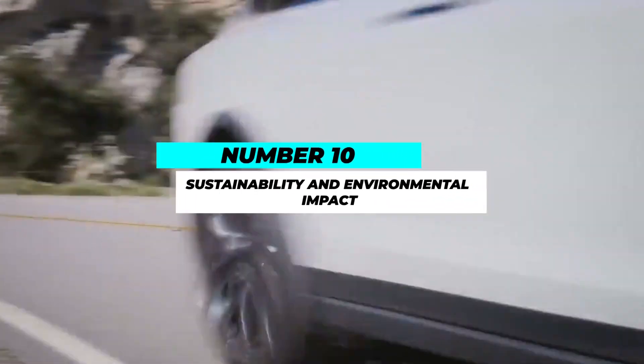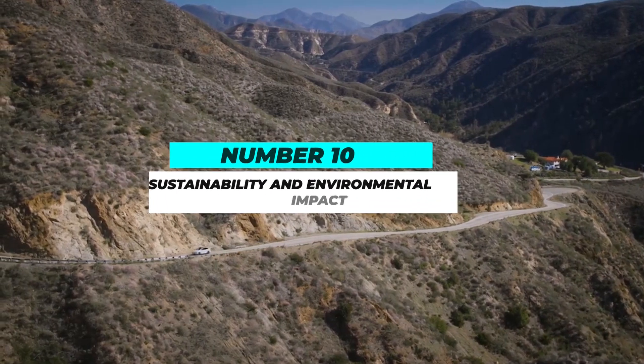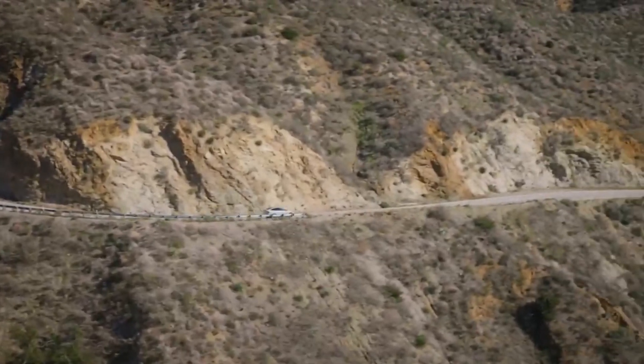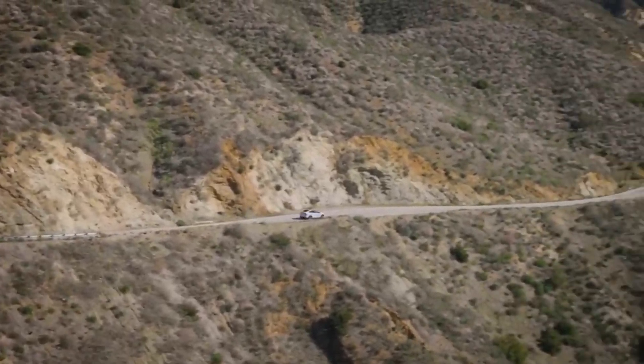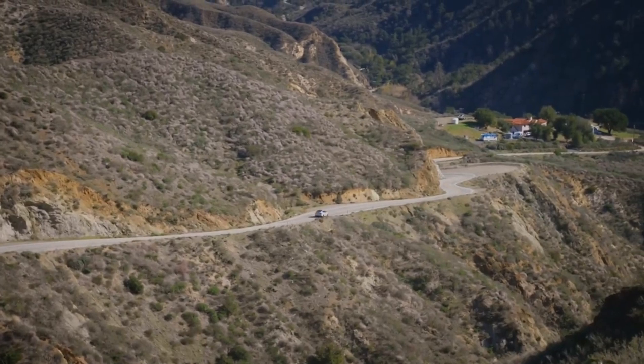Number 10: Sustainability and Environmental Impact. Owning a Model X Plaid provides thrilling performance and contributes to a greener future. By choosing an electric vehicle over a traditional gasoline-powered SUV, you actively reduce greenhouse gas emissions and promote sustainable transportation.